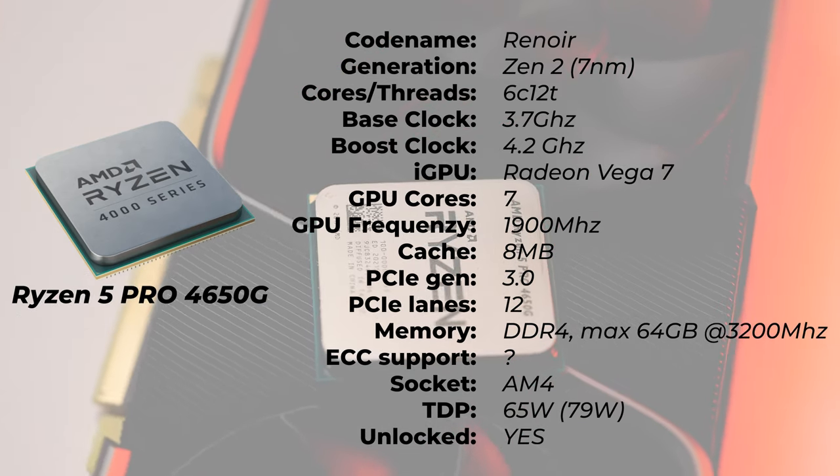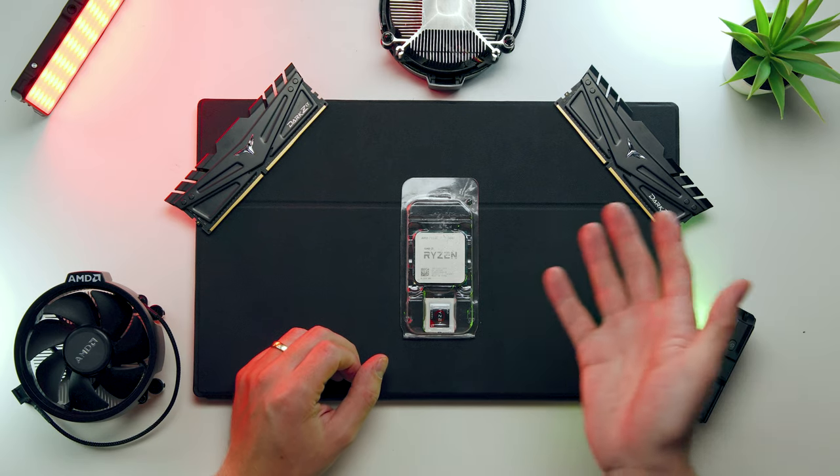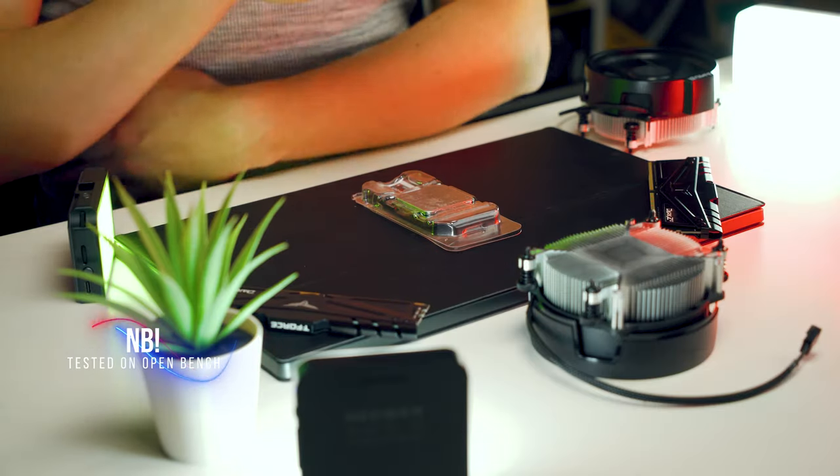If you're wondering whether the included cooling is enough for this processor, absolutely. Because I know the 3600 and 3600X can run a little bit hot with the included cooler, but these ones, no. These are absolutely fantastic. On an extended temperature test we can see maximum temps of maybe 60 degrees Celsius, maybe 62. So I wouldn't worry about the temps at all.